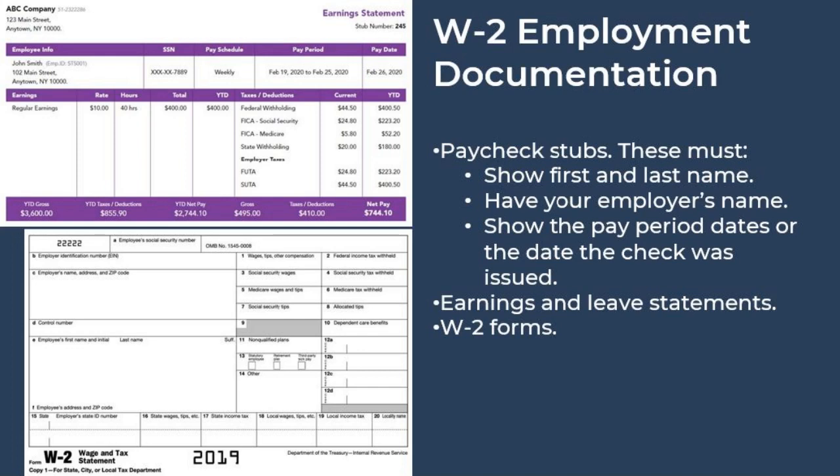If you were on a PUA claim and were previously a traditional W-2 employee, the EDD continues to advise you to submit paycheck stubs, W-2 forms, and earning and leave statements. I would also recommend sending these items along with your federal tax returns.